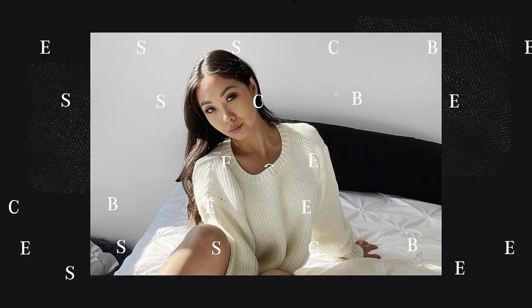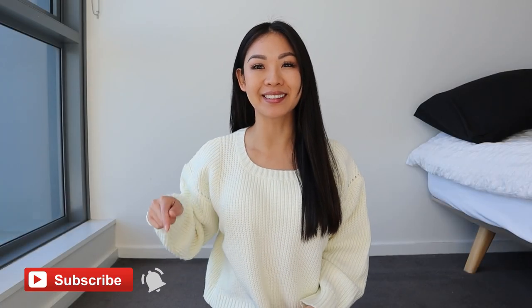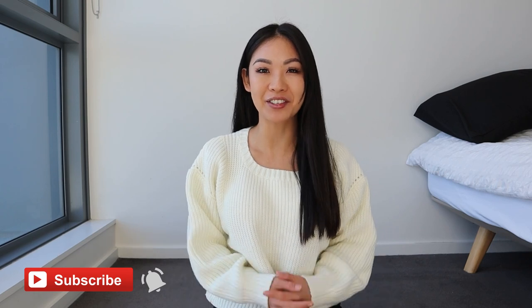Hi guys, welcome back to another video. My name is Jessie — if it's your first time here, I hope you're doing super amazing and staying safe. I make a couple of videos every single week, so make sure you hit that subscribe button if you want to see more, and turn on notifications so you don't miss anything.